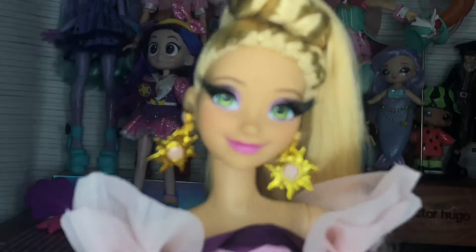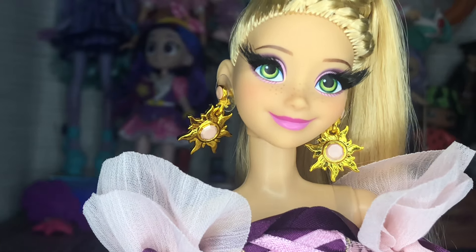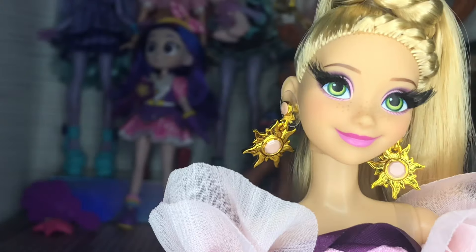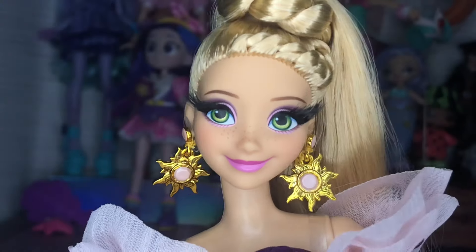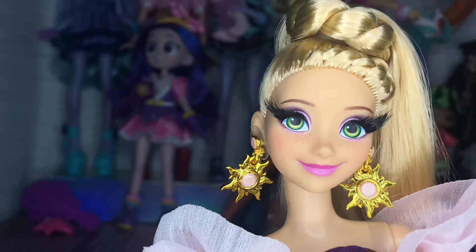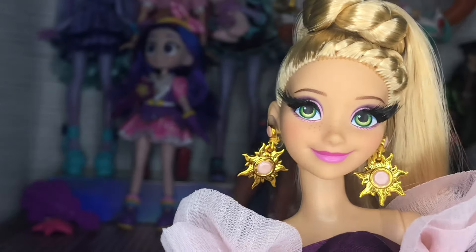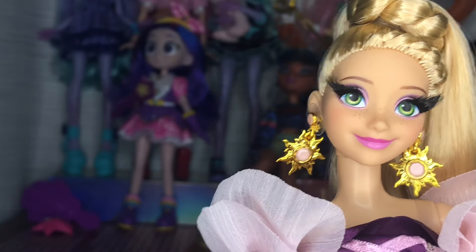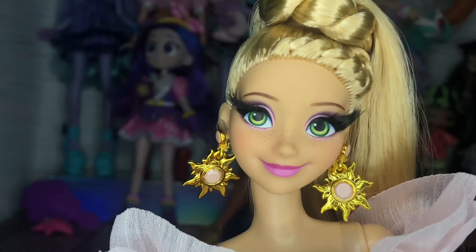Next are the earrings, which are those same sun motifs we see throughout the movie. They have these little pearlescent pink accents on them. I am having a bit of a hard time with one on the side — I can't get it to lay down, and I'm also having an issue taking them out of the ear. I'm assuming they have a post in the ear, which is really annoying. I'm gonna have to figure out a way to take it out of the ear. I might just need to wait a little bit and let the doll acclimate to my house or whatever.